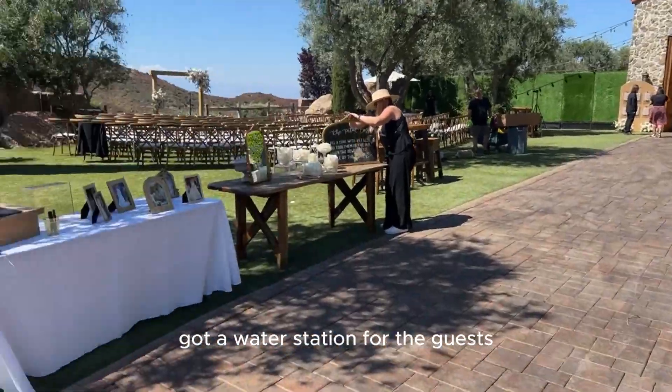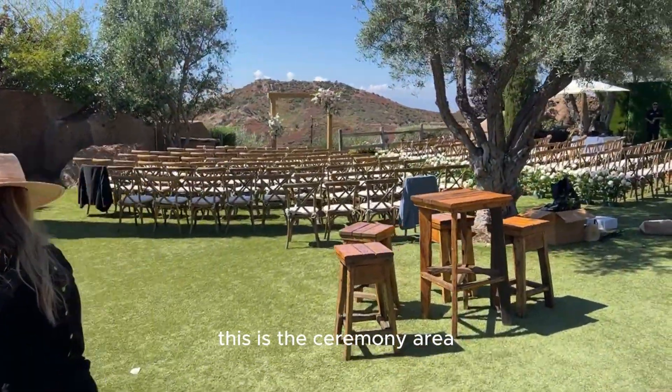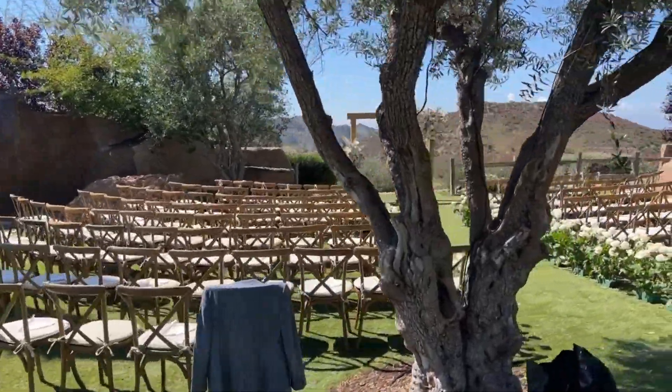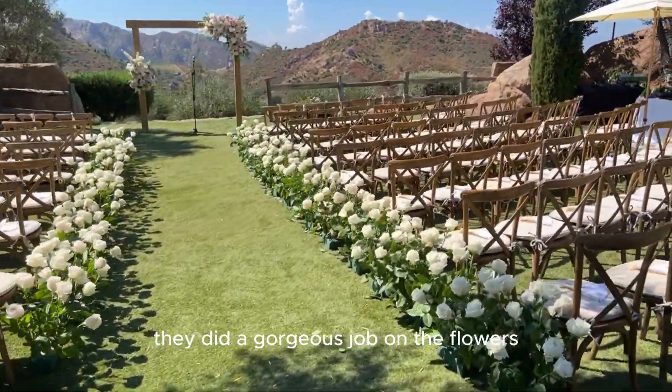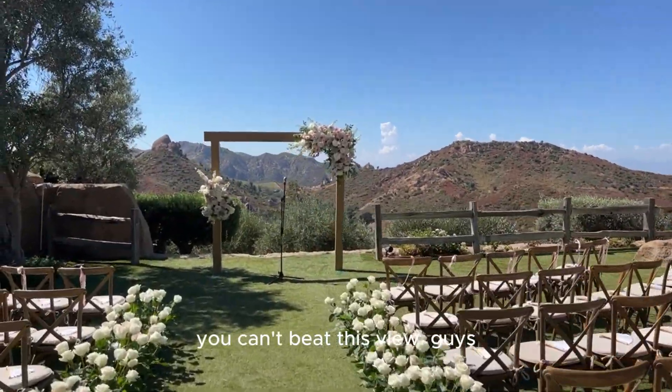There's a water station for the guests and a nice photo display. This is the ceremony area — man, what an amazing backdrop. Absolutely beautiful. They did a gorgeous job on the flowers. Tech tables are over there. You can't beat this.